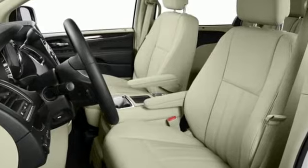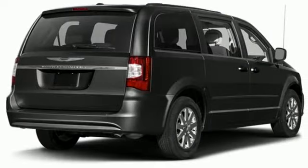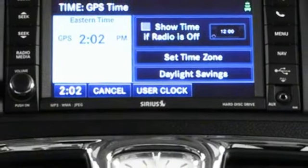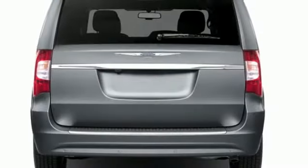Auto-dimming rearview mirror, power liftgate, dual-zone climate control, Bluetooth wireless audio streaming, Pentastar engine, leather bucket seats, Uconnect with Bluetooth.